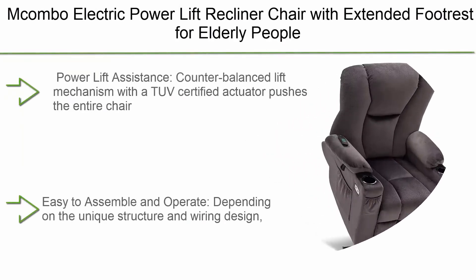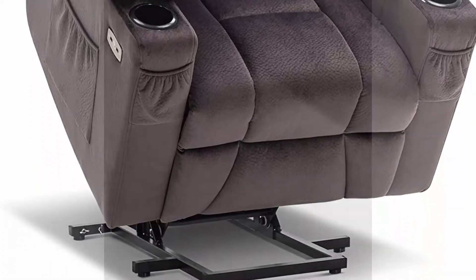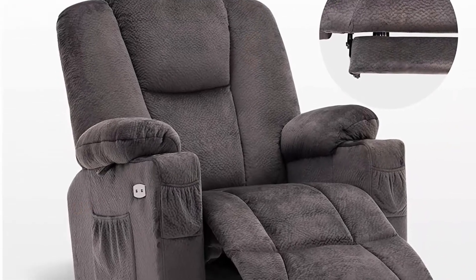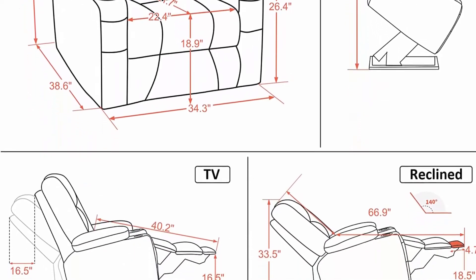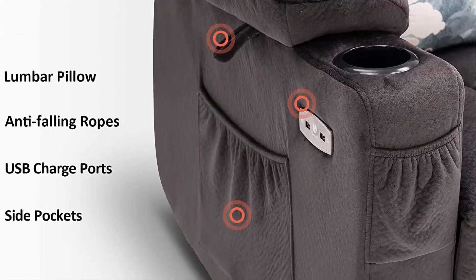Top 2: Macombo Electric Power Lift Recliner Chair with extended footrest for elderly, 3 positions, hand remote control, lumbar pillow, 2 cup holders, USB ports, 2 side pockets, fabric 7507, gray. The counterbalanced lift mechanism with TUV Certified Actuator pushes the entire chair up to assist the user to stand up easily — ideal for anybody with mobility issues or recovering from surgery. Easy to assemble with no tools needed in about 15 minutes, then adjust via two lighted buttons on the hand remote.